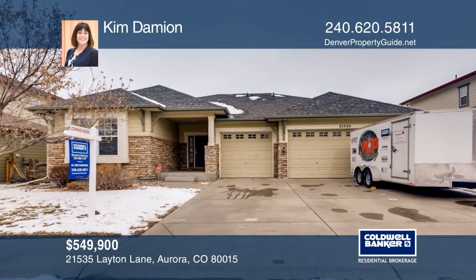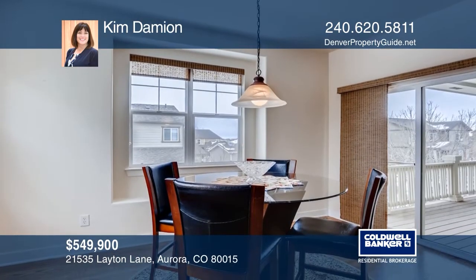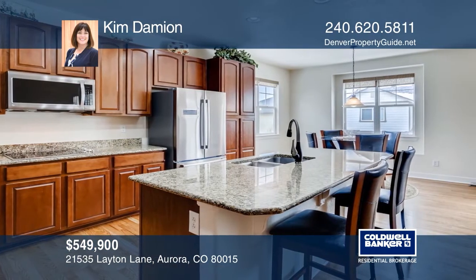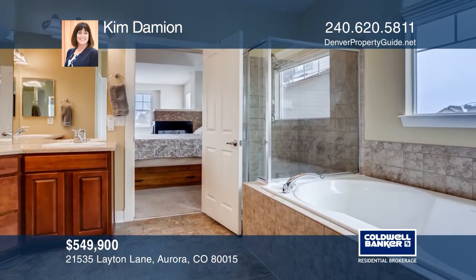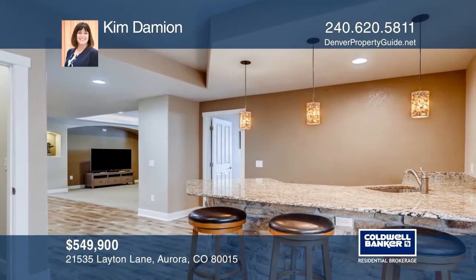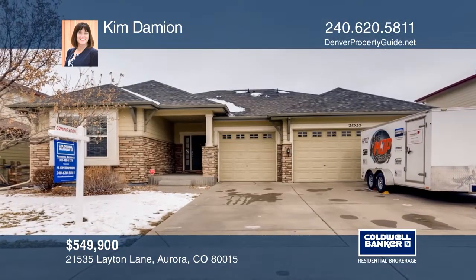This five-bedroom, four-bath ranch features hardwood flooring, a great room with a fireplace, a formal dining room, and a kitchen with custom cabinets, slab granite counters, an island, breakfast bar, cooktop, and pantry. The master retreat has a sitting area, three-sided gas fireplace, a walk-in closet, and an en-suite five-piece bath. The finished basement offers a family room, a wet bar, full bath, two spacious conforming bedrooms, an exercise room, and a storage room. Check out this property for yourself by scheduling a tour with Kim Damien.